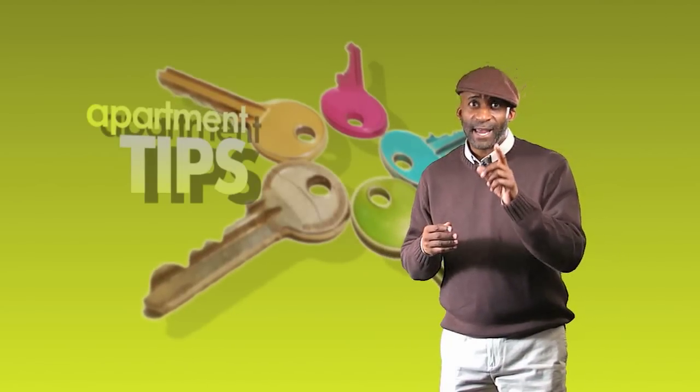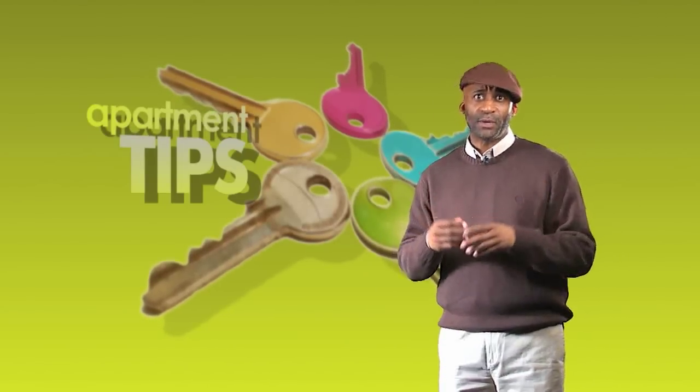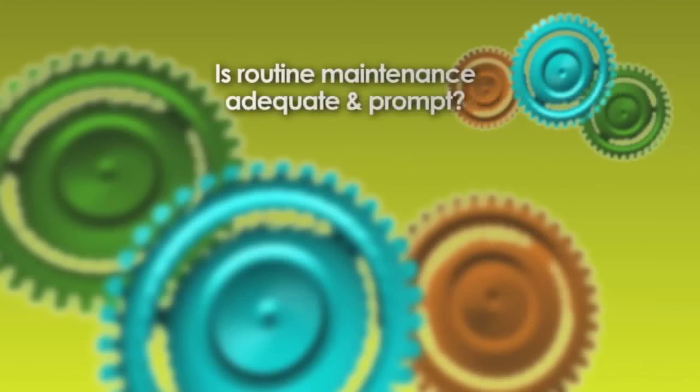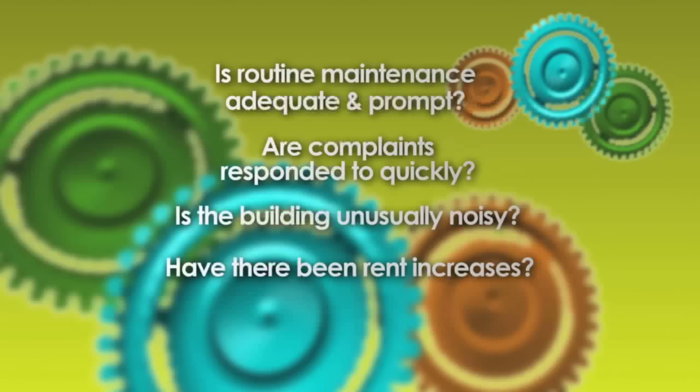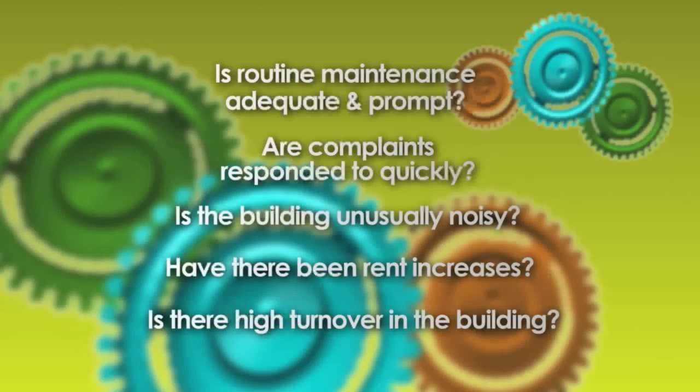So it's not a bad idea to try to speak to other tenants in the building if you can. Ask such questions as: Is routine maintenance adequate and prompt? Are complaints responded to quickly? Is the building unusually noisy? Have there been rent increases? Is there high turnover in the building?